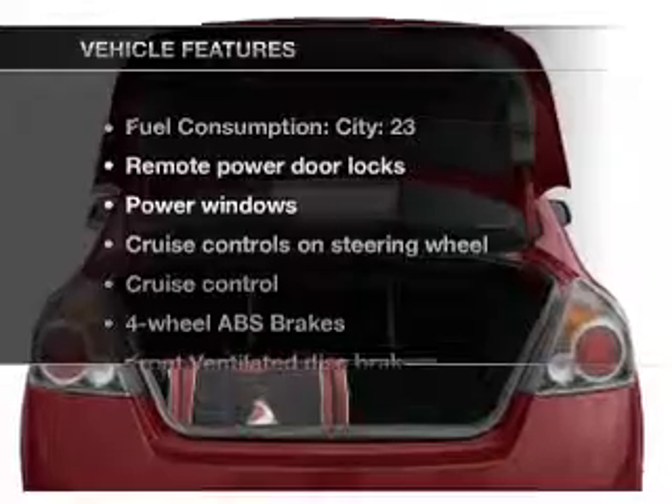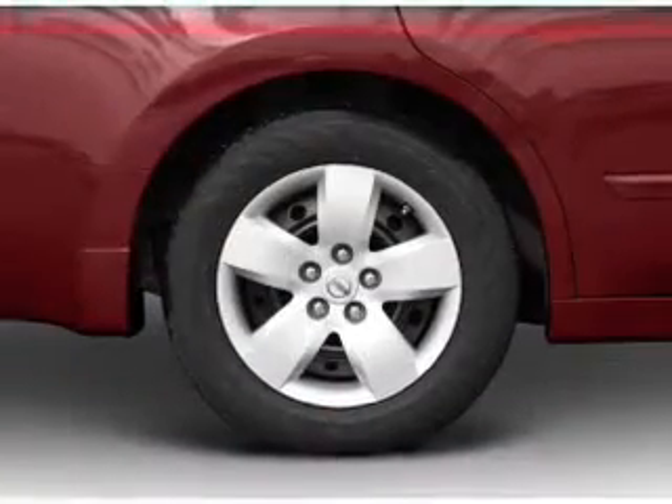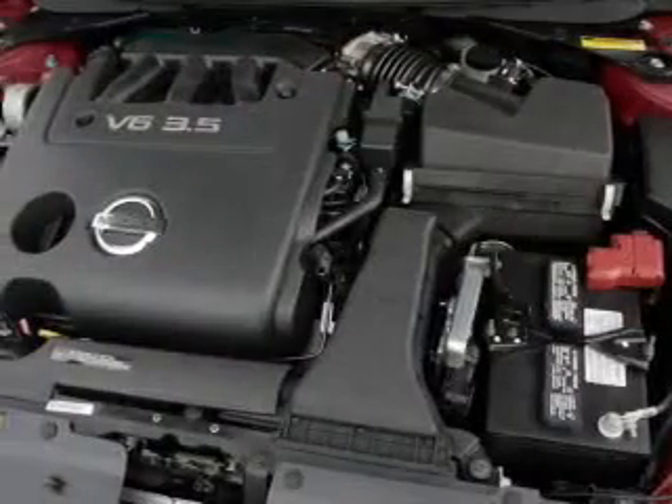With these notable features, you won't want to miss out on the opportunity to own this amazing ride. Power door locks, power windows, power steering, cruise control, and an alarm system.